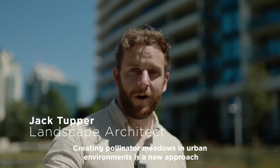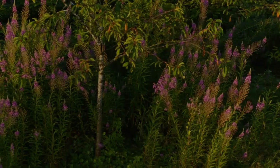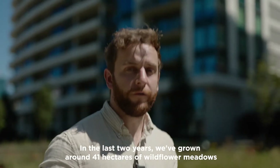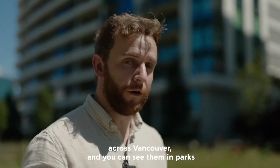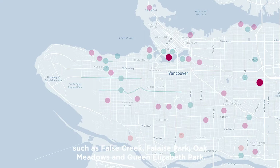Creating pollinator meadows in our urban environments is a new approach we are taking to try and increase biodiversity within our city. In the last two years we've grown around 41 hectares of wildflower meadows across Vancouver and you can see them in parks such as False Creek and Fillets Park.